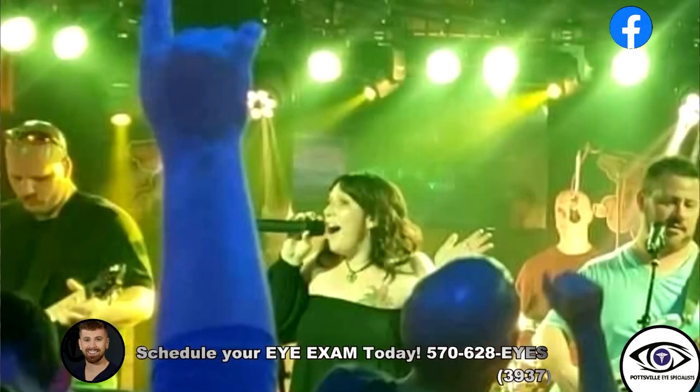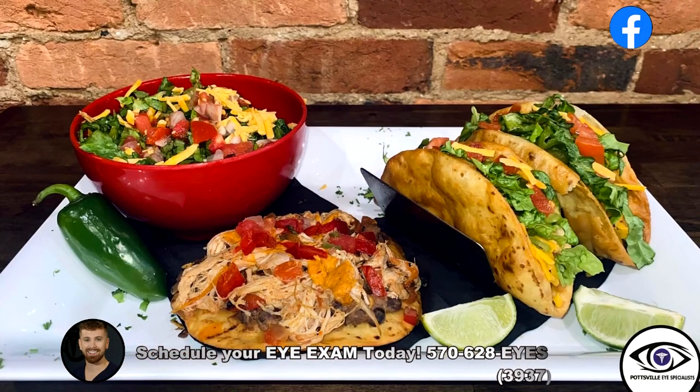We have entertainment here every Friday and Saturday night. They love it — they just come to dance and be with their friends and have a good time. We have many features every night.